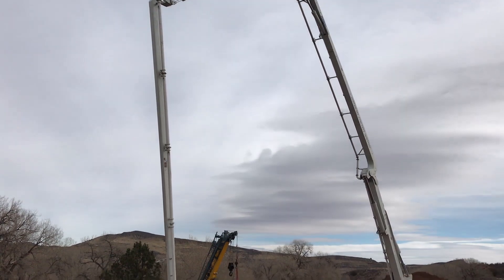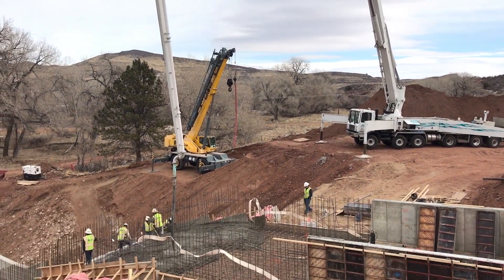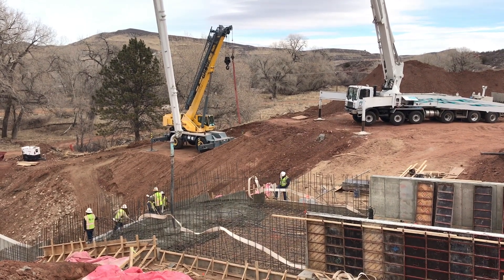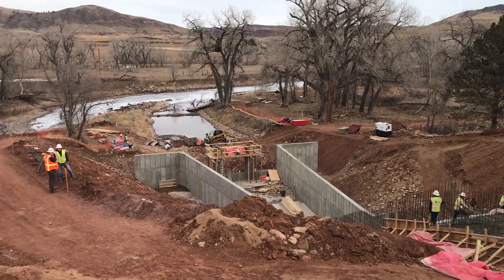We've screened on site, so we're using the material we've taken out of the structure. We've screened 1,200 cubic yards of structural backfill, so we'll be able to put that back into the structure.